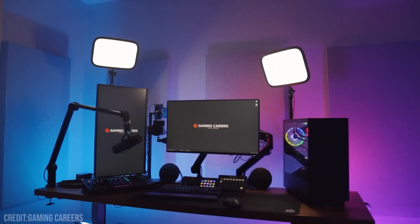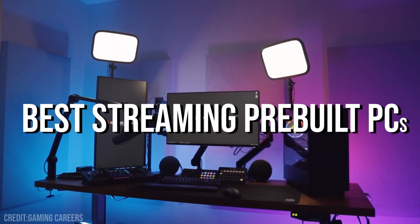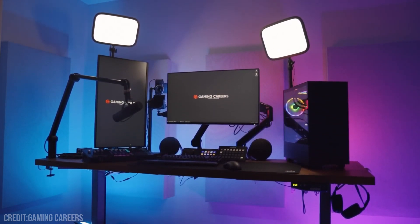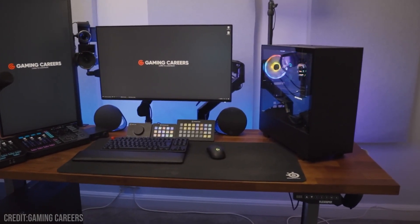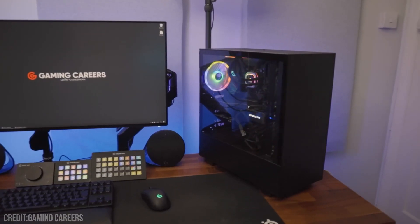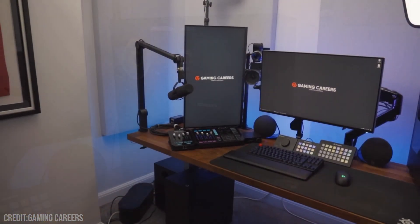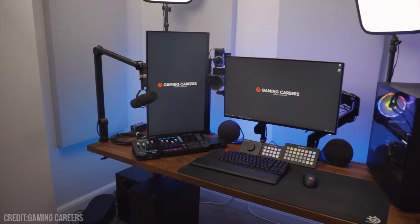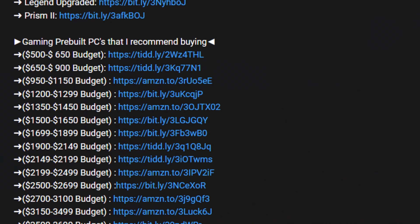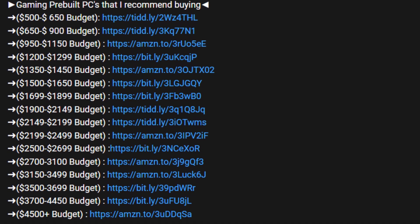If you are looking to start streaming and also looking for a prebuilt PC, this is going to be the right video for you. I will show you different computers for streaming for different budgets, for every resolution — meaning 1080p, 1440p, and 4K monitors. You want to be streaming at 1080p 60fps, but the difference between these PCs is going to be the gaming performance at those resolutions. We will go from $1,000 all the way up to $3,500. If your budget is between those price ranges, I recommend sticking until the end of the video. That being said, let's start.